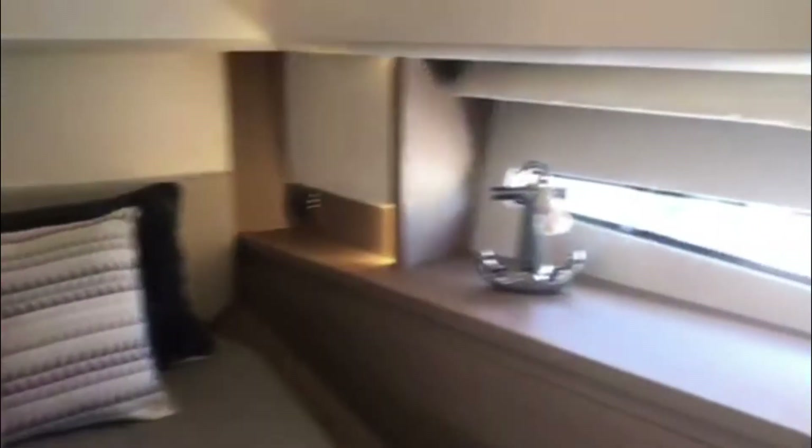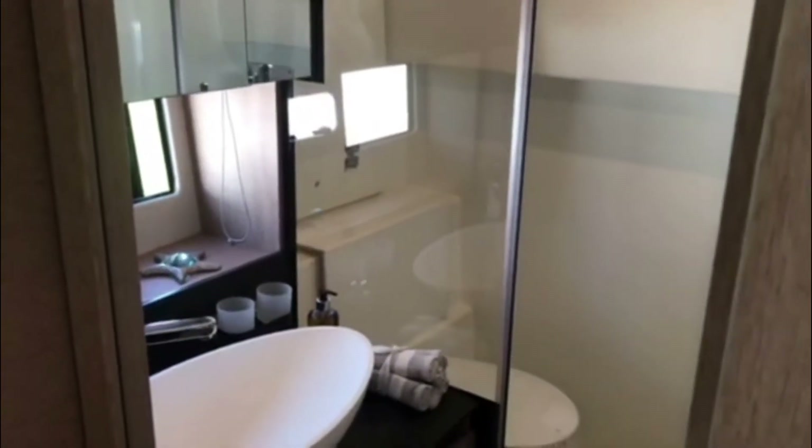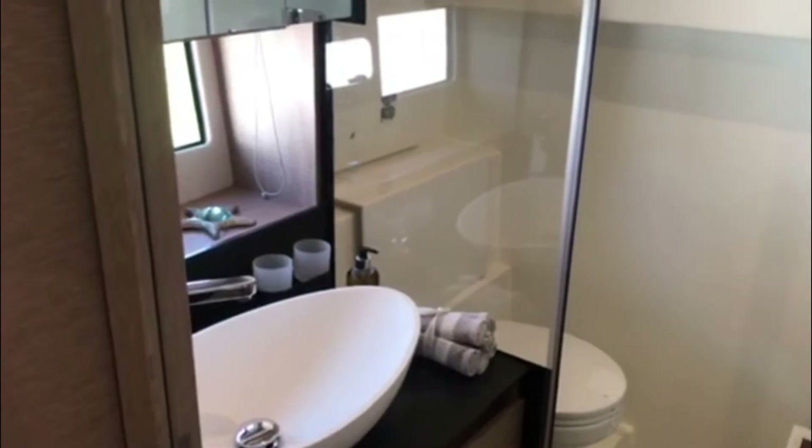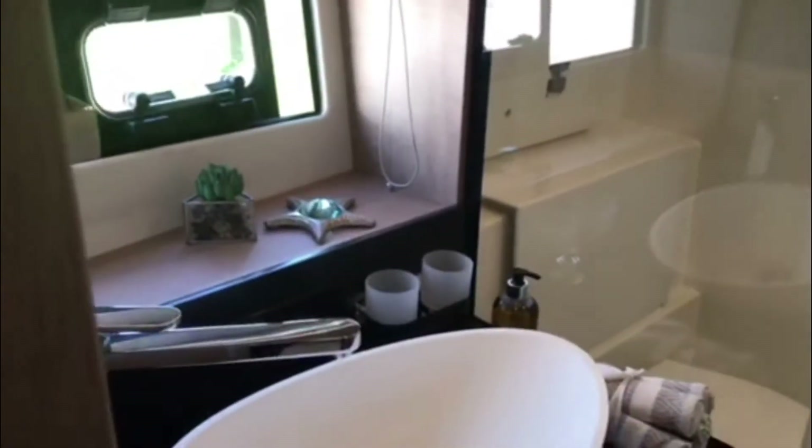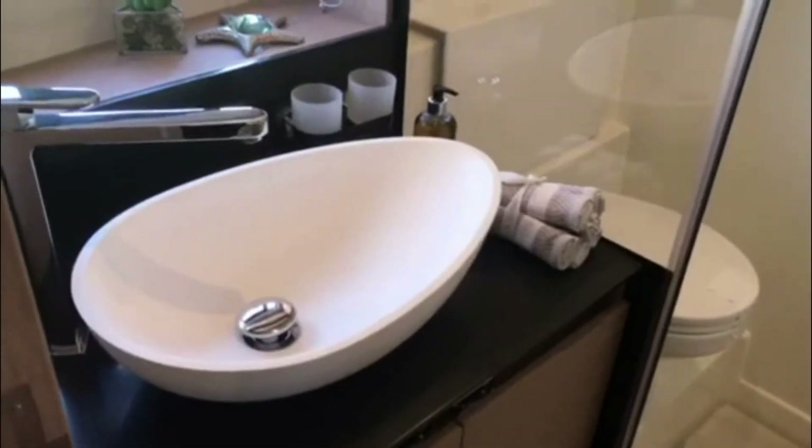Before we leave the VIP stateroom, the ensuite heads and shower compartment has a lovely layout with an extractor fan to keep it dry, and a superb contemporary wash basin area with plenty of storage behind the mirror. In the hallway, a further door gives access to the same heads and shower without going through the stateroom, so it acts as a day heads.